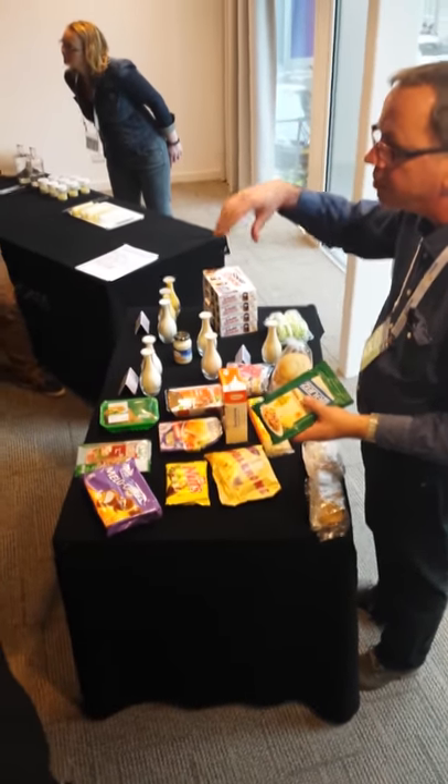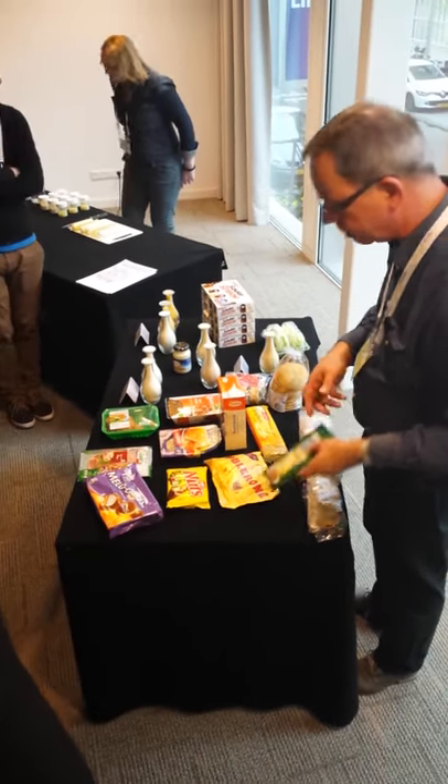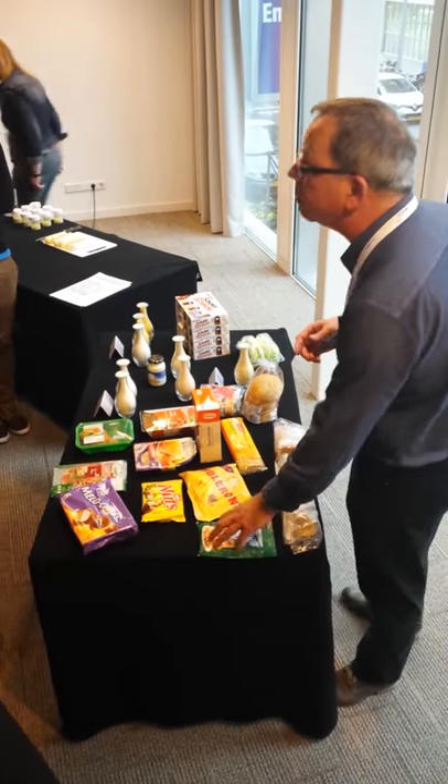In the milk before the cheese process, it prevents especially the growth of clostridium bacteria.